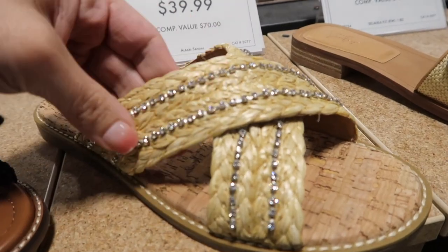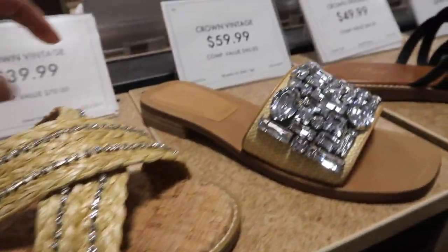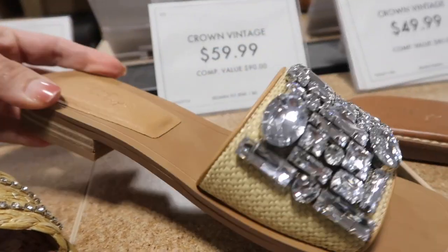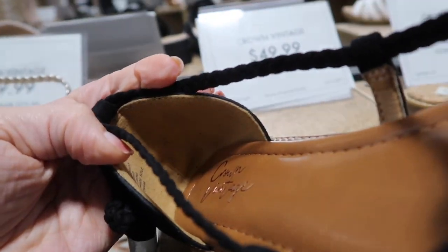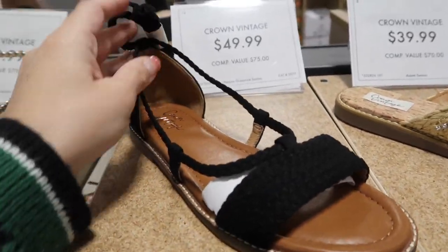Also seeing new little slides from Crown Vintage — this one is straw with rhinestone across and a rubber bottom, $39.99. Then also new slides with all rhinestones, square toe, really nice and solid with a small heel at $59.99. New little flat sandal from Crown Vintage — faux suede braided strap that laces up the leg, $49.99, also comes in gold.